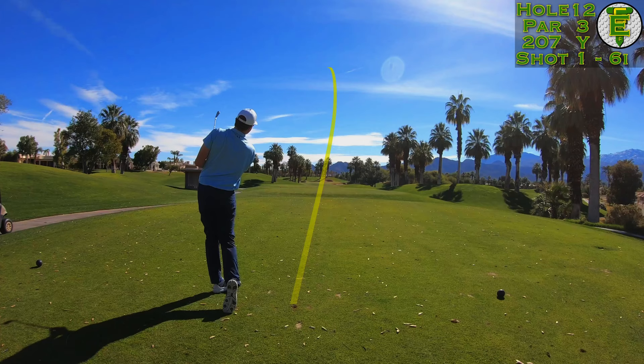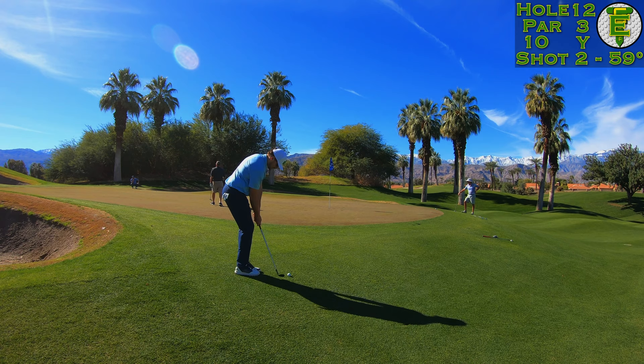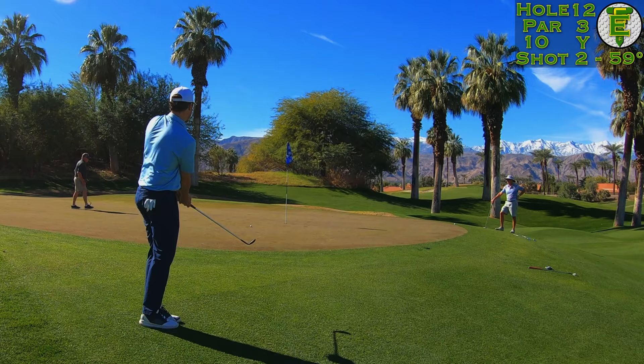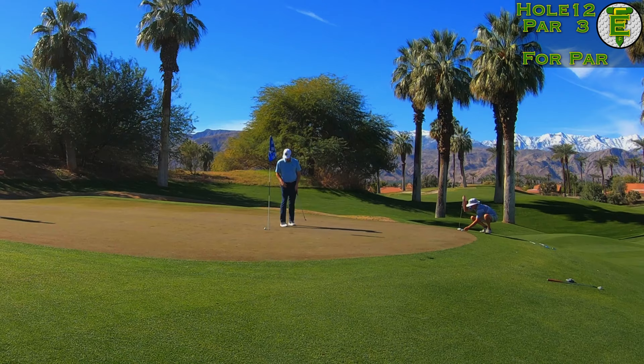Just barely overcooked this six iron and tugged it a touch off the left-hand side. I had the sticky rye grass to deal with — I wanted to chip it through and get it all the way to that smooth green. Confident enough, I took the wedge and just tapped it on in for the par, and we can head on down to the next hole.